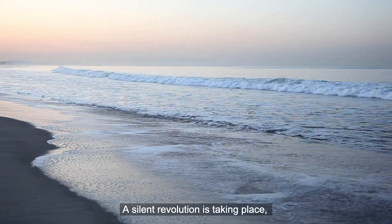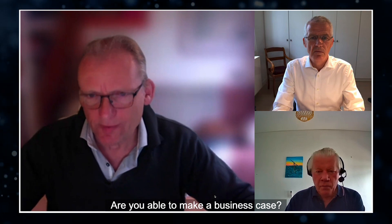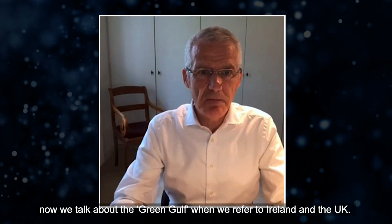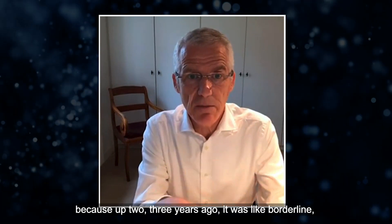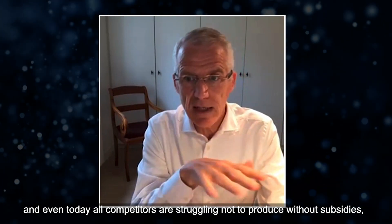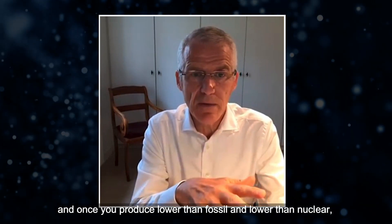A silent revolution is taking place: floating offshore wind in combination with hydrogen production. Are you able to make a business case? Now, yes — in these days, yes. But it took us a long, long time. The wind has turned. Two or three years ago, nobody was talking about floating wind. Now we talk about the green gulf when we refer to Ireland and UK. We can also produce electricity cheaper than fossil, which is new. Our competitors are struggling to produce without subsidies. We can go without subsidies. And once you produce lower than fossil and lower than nuclear, there is no way back.